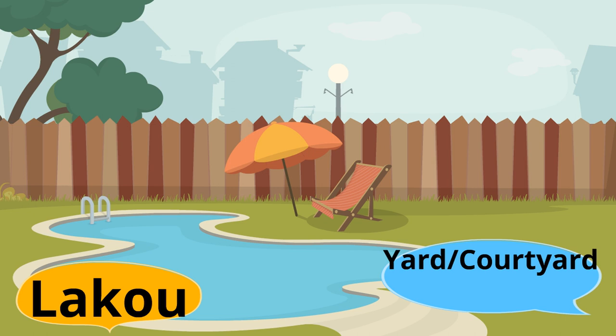It's important to know that a lakou is not just a backyard — it's a courtyard. If there's an open area where there are lots of homes and everybody shares the common area, that's a lakou also.